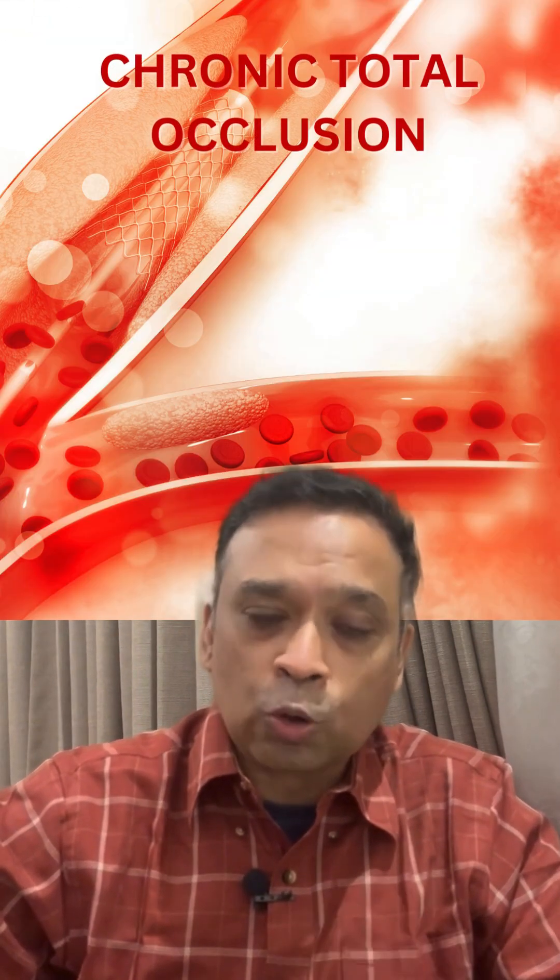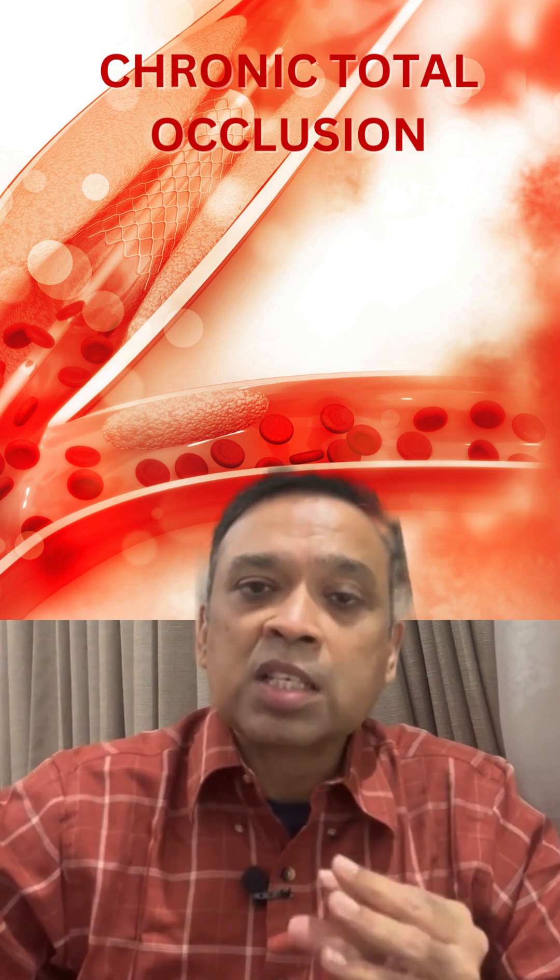To open up the graft, this laser angioplasty is used. And the third indication is if you have a chronic total occlusion — meaning your vessel is 100% occluded because of a clot — then laser angioplasty can be tried.